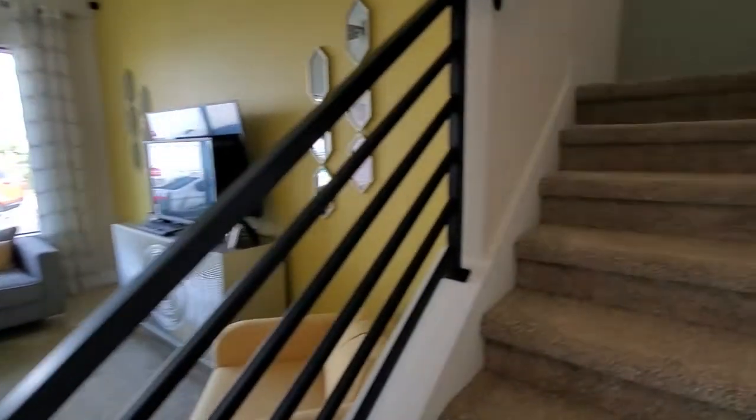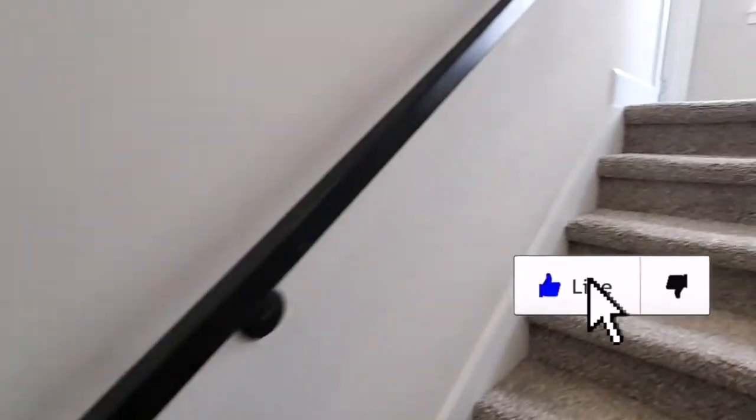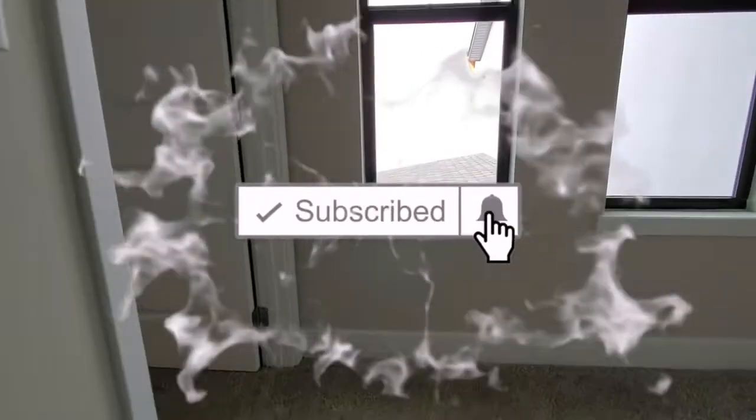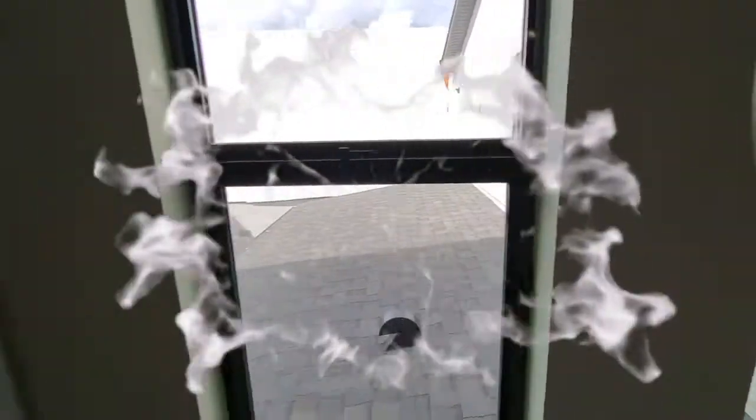So let's go ahead and go upstairs. If you are seeing this video and you're interested in vacation homes, regular homes, or interior design, make sure you like this video and also follow, subscribe, and hit that alert button on YouTube. I'll be posting more videos like these in the future.